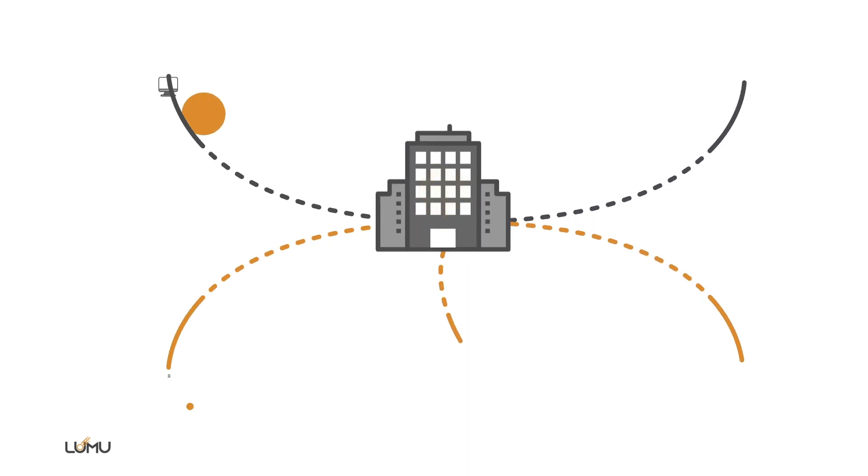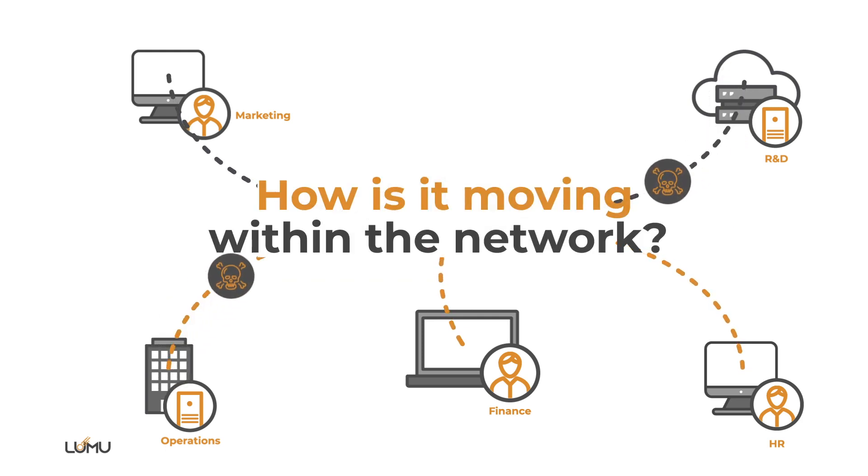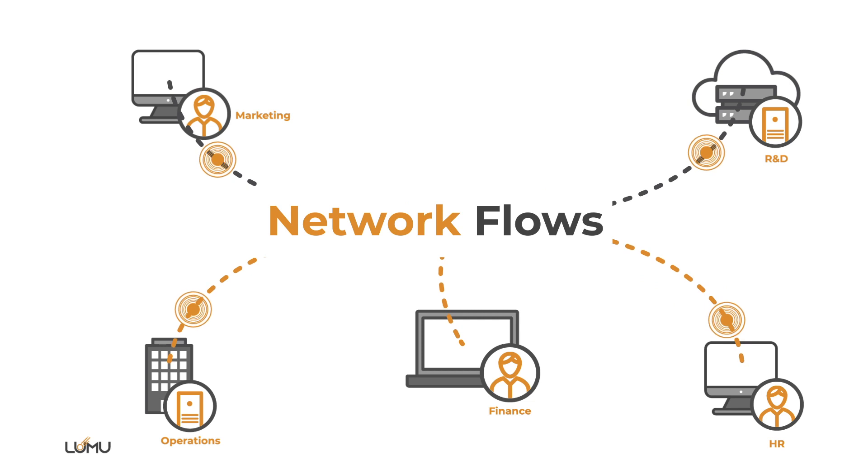After you know that your organization is compromised, the next thing you want is to understand what the attacker is trying to do. How is it moving within the network? Capturing network flows provides insightful information into an adversary's attempts to move laterally.